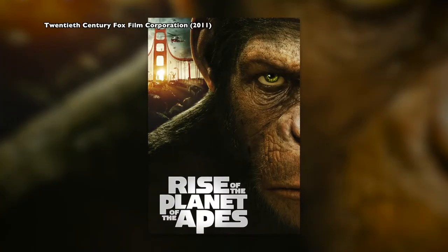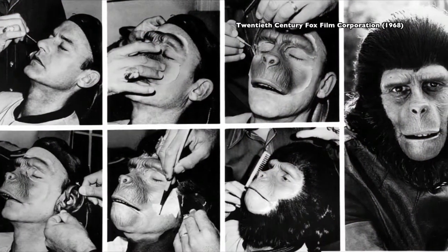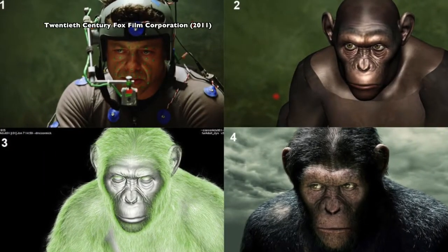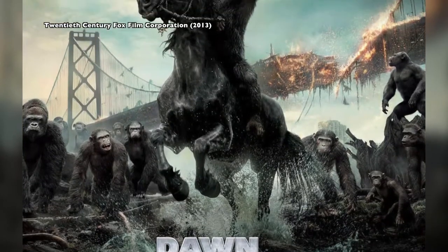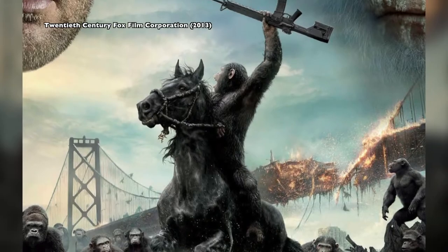In 2011, Planet of the Apes got a reboot. Roddy McDowell's rubber-masked Caesar was replaced by Andy Serkis' CGI'd Caesar, and the cause of the apes' uprising is now a multi-film combination of enhanced cognition via drugs plus some kind of simian flu.